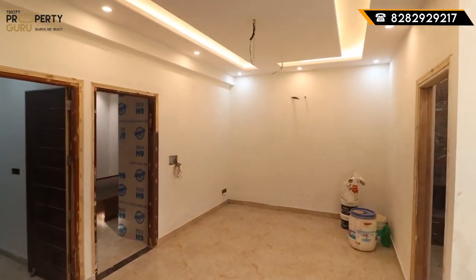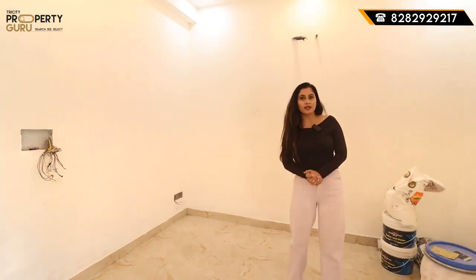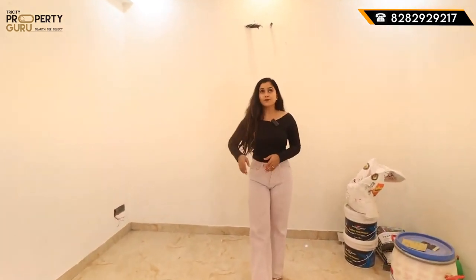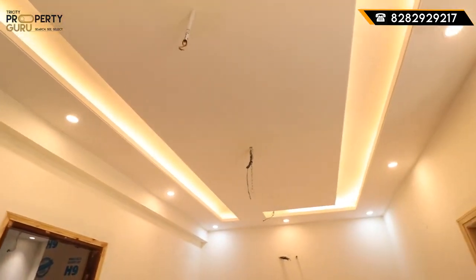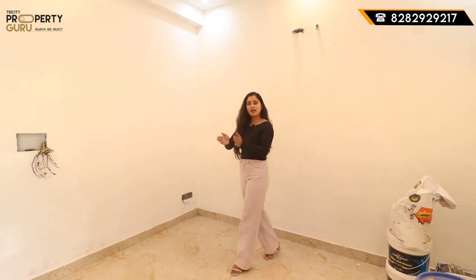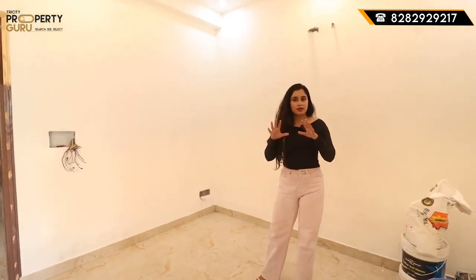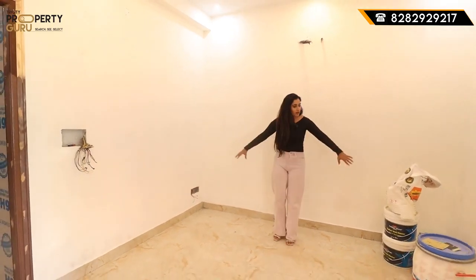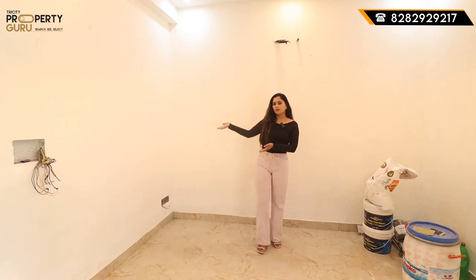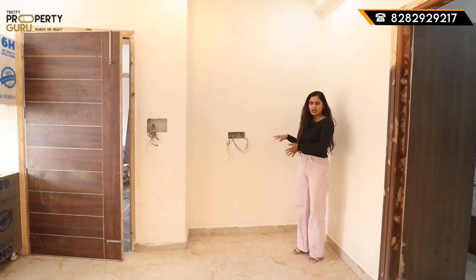Here is our drawing and dining area. You can see the ceiling is already done with lighting. The size of the drawing and dining space is 8 by 10.6. You can place your sofa along the wall, and you can also place your LED panel on the front wall — whichever arrangement you prefer.